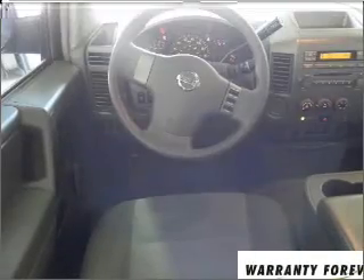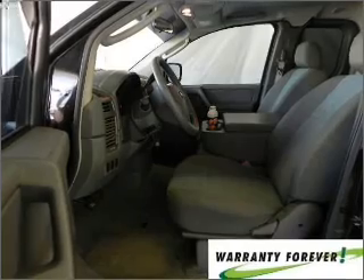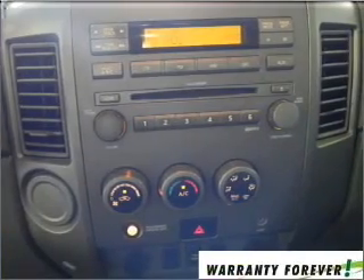Air conditioning. Power door locks. Power windows. Power steering. Cruise control. An alarm system. An AM FM stereo with a CD player. An adjustable tilt steering wheel.